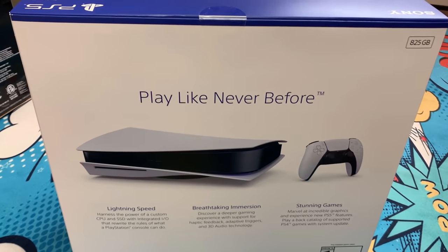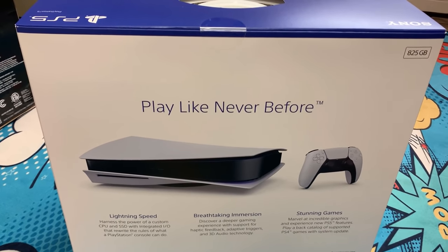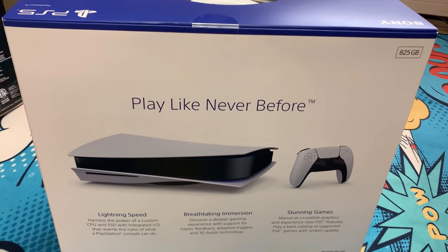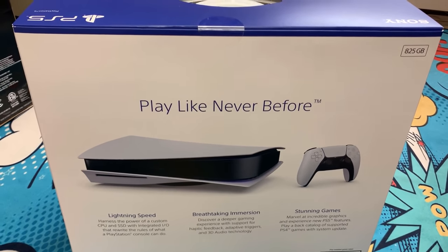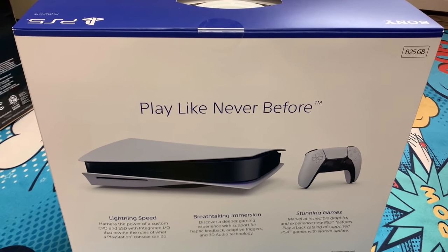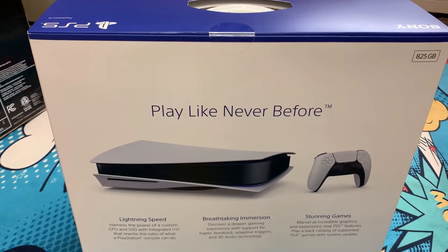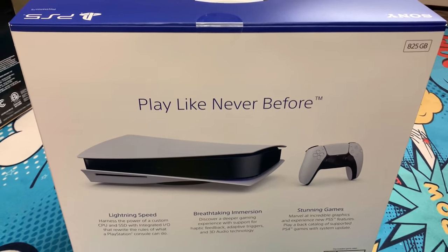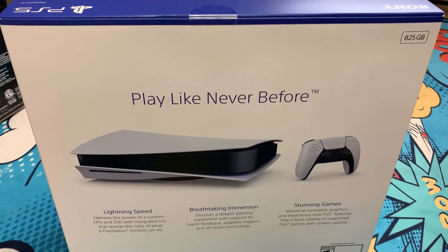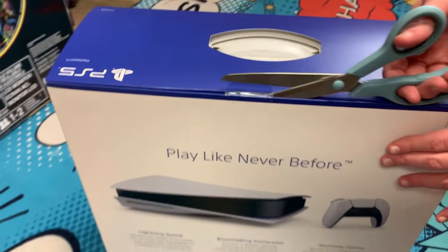We still have the PS4 box — we have the white PS4, the Taco Bell Destiny PS4. True story: we won the PS4 and the PS4 VR from Taco Bell. I think we also won an Xbox 360 — no wait, we bought that one. But yeah, we did win the PS4 and the VR from Taco Bell. We're padding this video a bit.